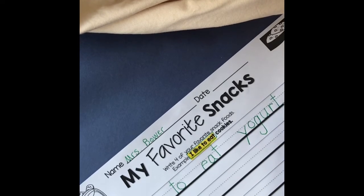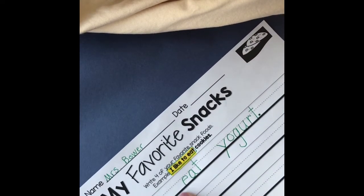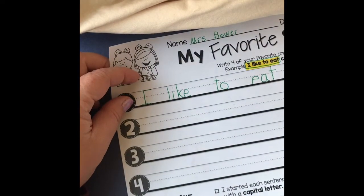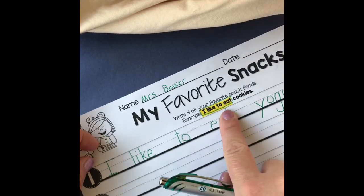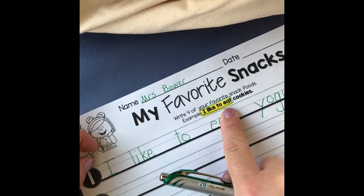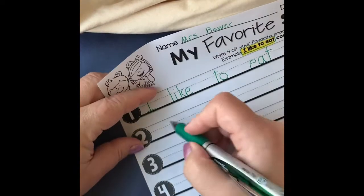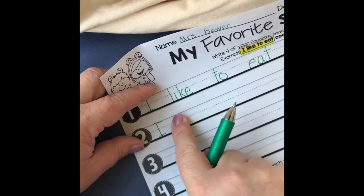All right, sentence number two — I said chips. I like some chips sometimes as a little snack in the afternoon. So I'm going to use that same sentence starter: 'I like to eat.' Here we go — I, give a space, like, give a space, to, give a space, eat.